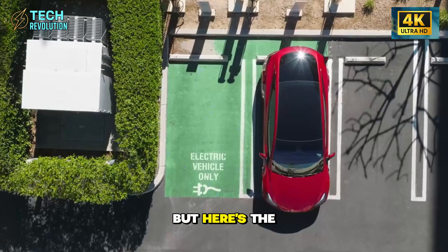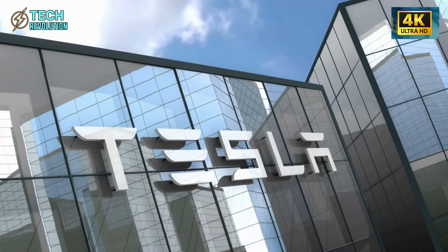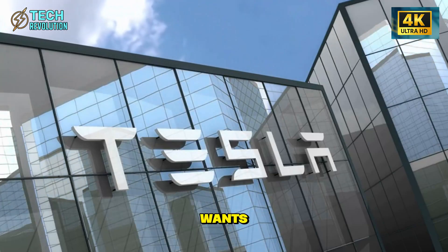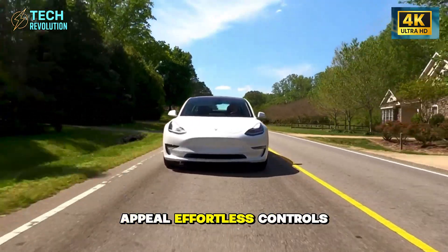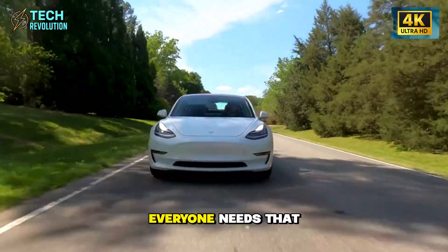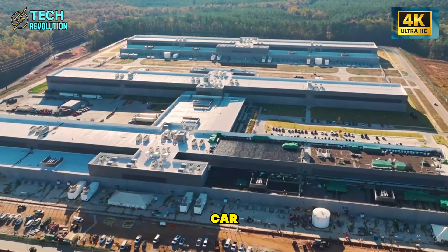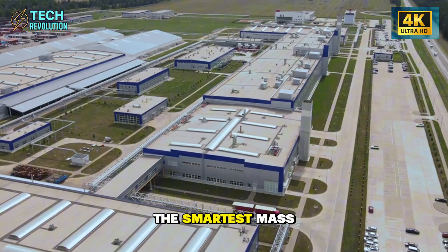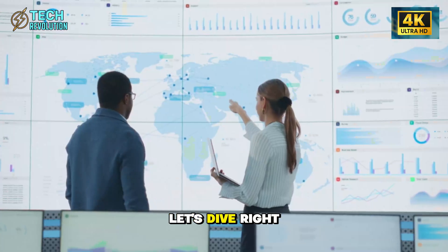But here's the shocking part — these senior-friendly features are exactly what every driver actually wants. Easy entry? Universal appeal? Effortless controls? Everyone needs that. Is Tesla really building a senior car, or did they just disguise the smartest mass-market strategy ever deployed? Let's dive right in.